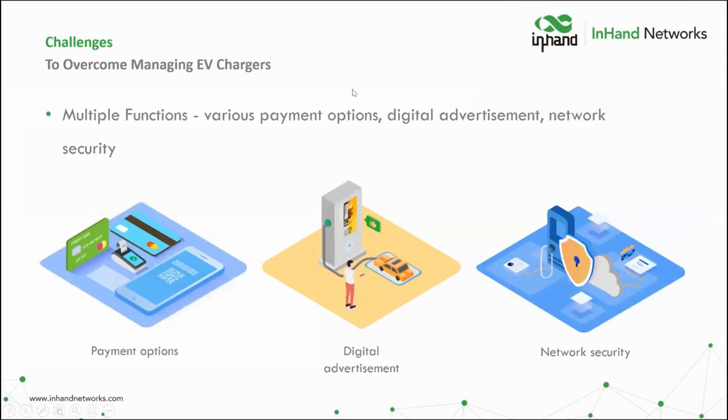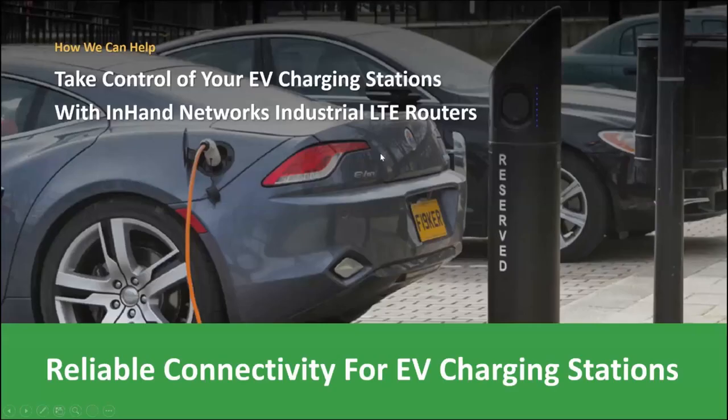Lastly, commercial EV chargers require the ability to support multiple functions — such as accepting multiple payment options securely and providing digital information and advertisement for stations with digital signage. Now that we know the three main challenges, let's take control of EV charging station applications with reliable connectivity.